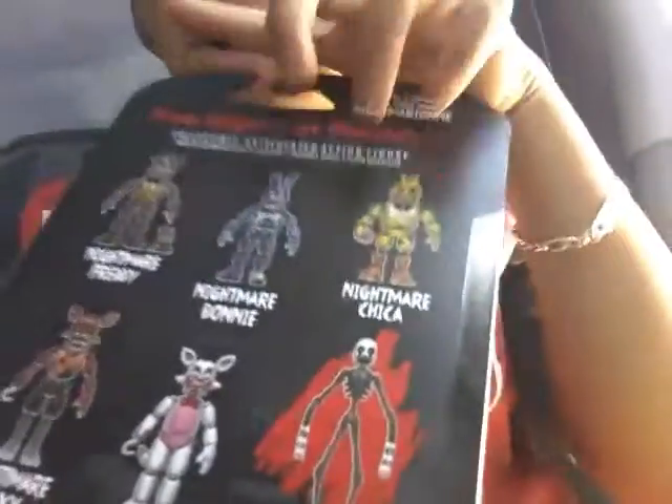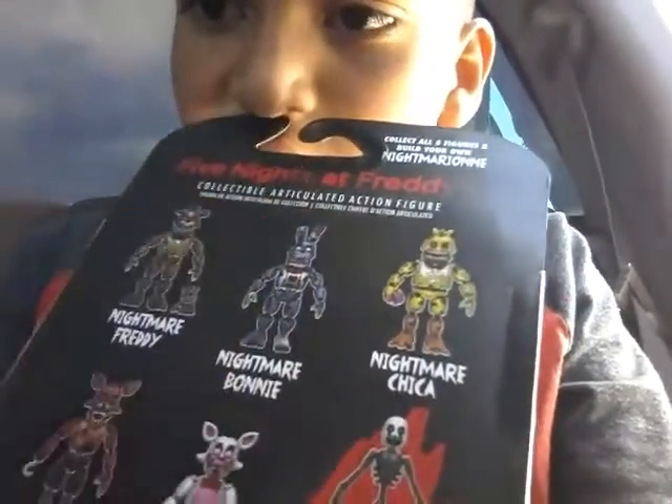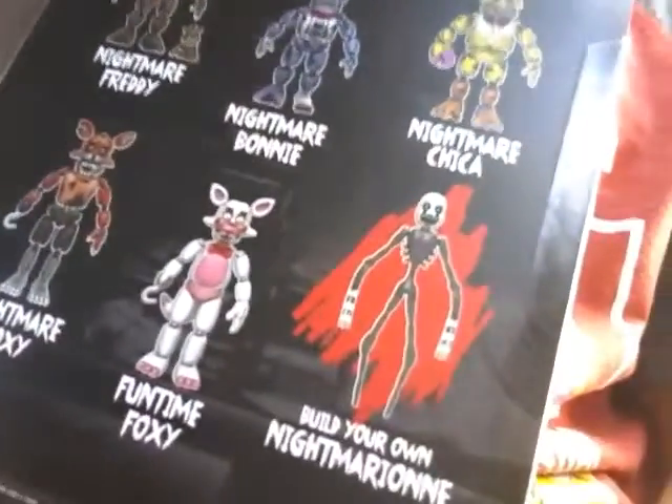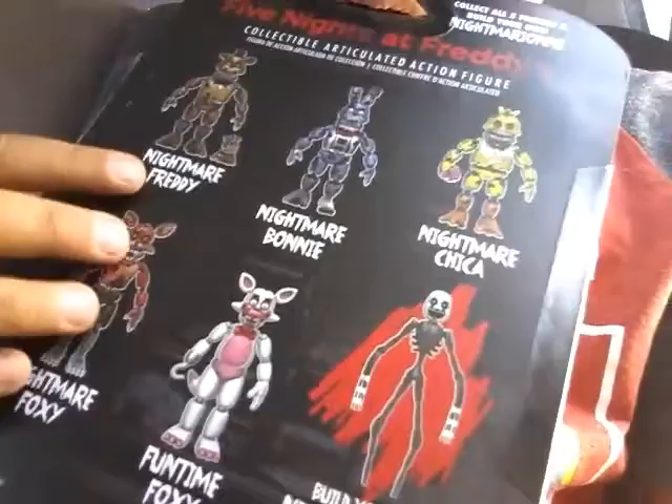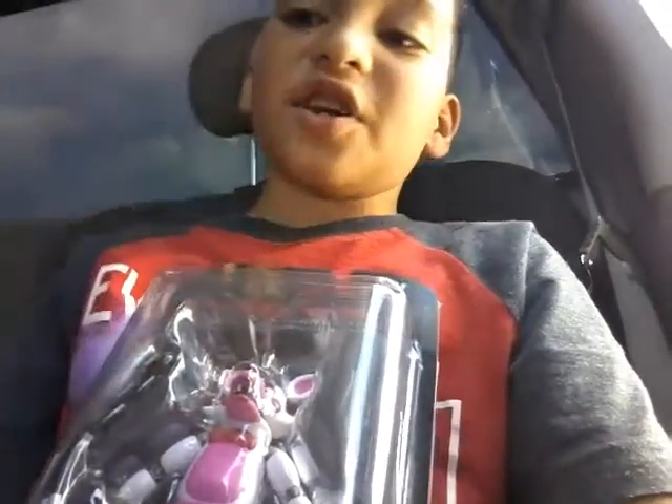And it's a Five Nights at Freddy's one. Let me open it — I mean, take it out of the bag. So which one do you think it is going to be? I already have Bonnie — Nightmare Bonnie. Which one do you think it is? Okay, I'll just tell you. It's Funtime Freddy — I mean, Funtime Foxy.